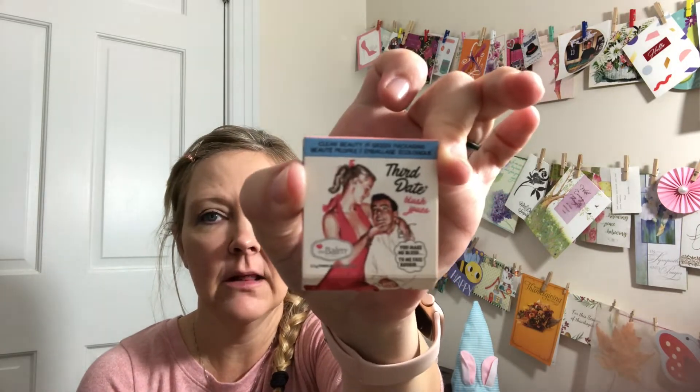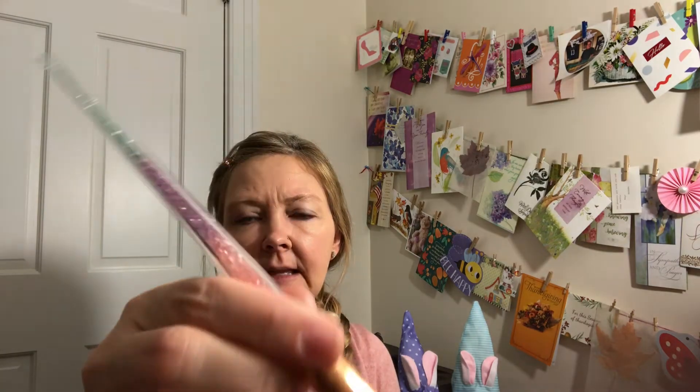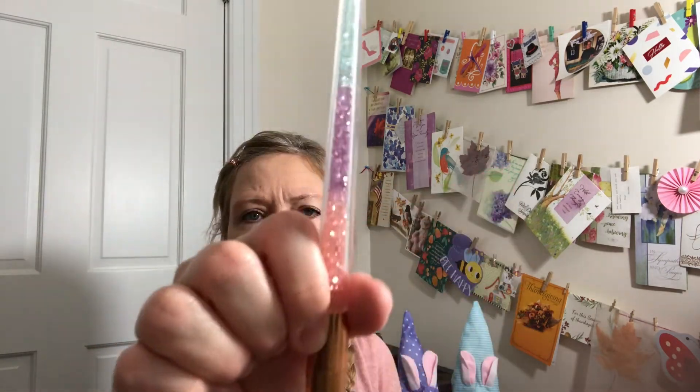And then I have this blush — I love this. It's the Third Date blush and it says 'You Make Me Blush.' It's by the Balm — B-A-L-M — that's the brand. Another Ipsy product I got. It's really pretty. And I want to say that Toni over at Creative Chica Hauls got this for me — I'm pretty sure she did. If it was somebody else, I apologize — please correct me, I have no problem being corrected.